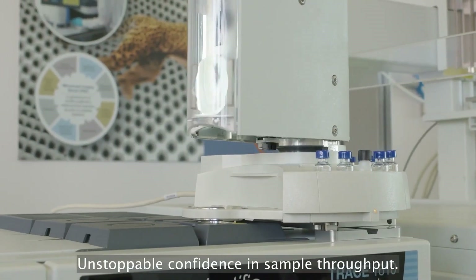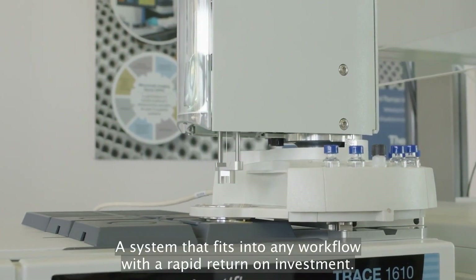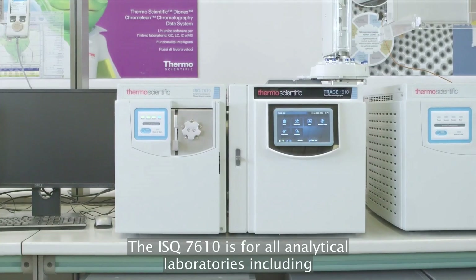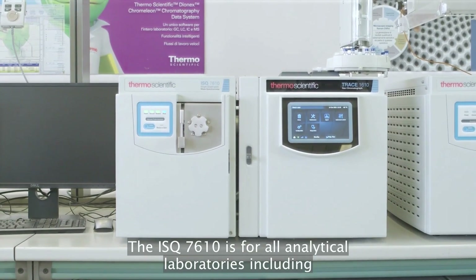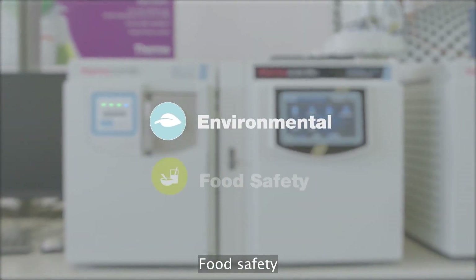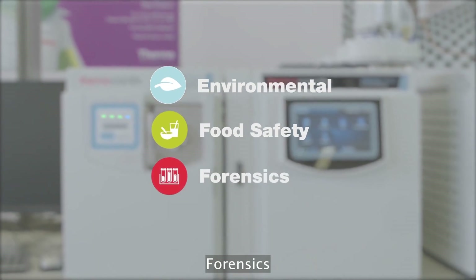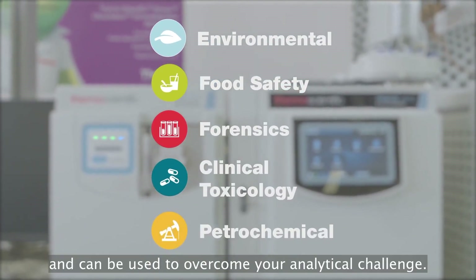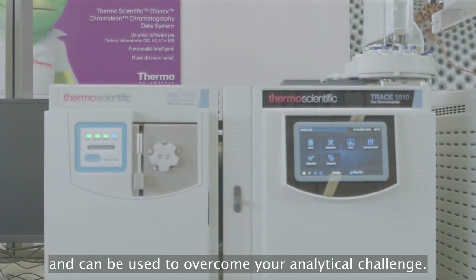Unstoppable confidence in sample throughput — a system that fits into any workflow with a rapid return on investment. The ISQ 7610 is for all analytical laboratories, including environmental, food safety, forensics, clinical toxicology, and petrochemical laboratories, and can be used to overcome your analytical challenge.